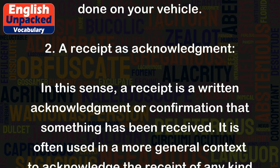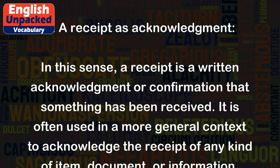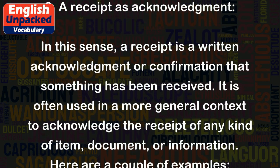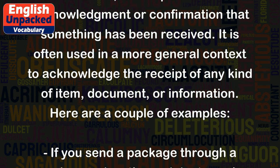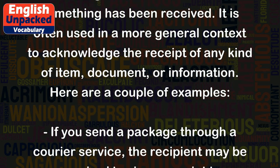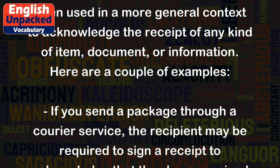2. In this sense, a receipt is a written acknowledgement or confirmation that something has been received. It is often used in a more general context to acknowledge the receipt of any kind of item, document, or information.